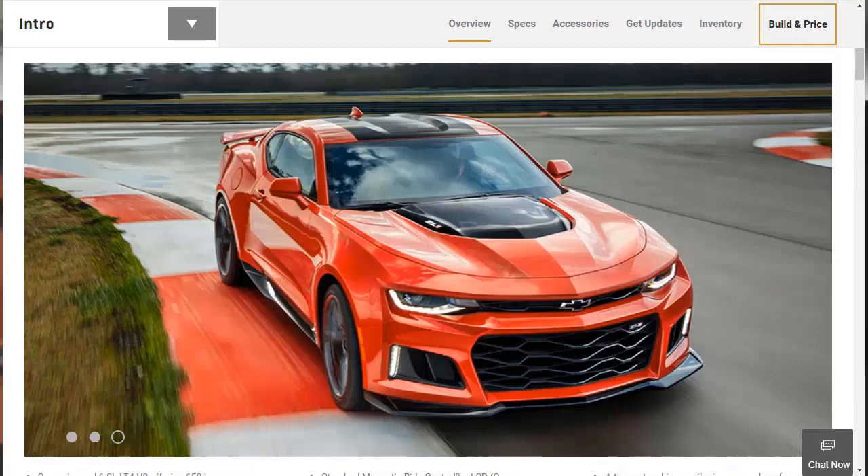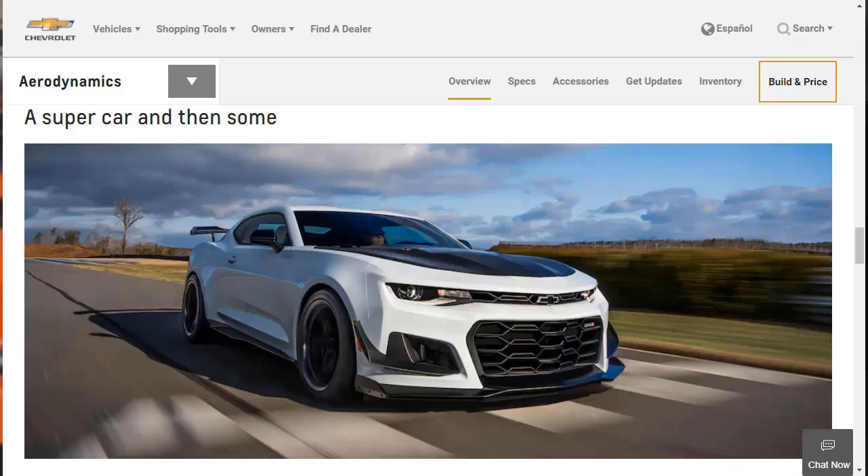The 2019 Chevy Camaro ZL1 challenges the most advanced sports coupes in the world with unprecedented levels of technology, refinement, track capability, and straight-line acceleration. Track capability comes standard with features including 11 heat exchangers for optimal powertrain cooling. It has the LT4 supercharged 6.2-liter V8 engine rated at 650 horsepower and 650 pound-feet of torque, and that comes with a 6-speed manual transmission and launch control.